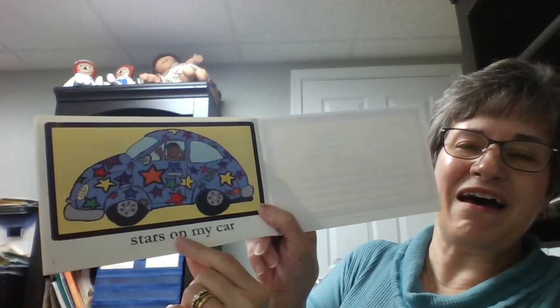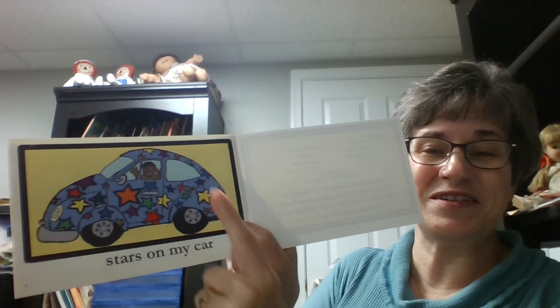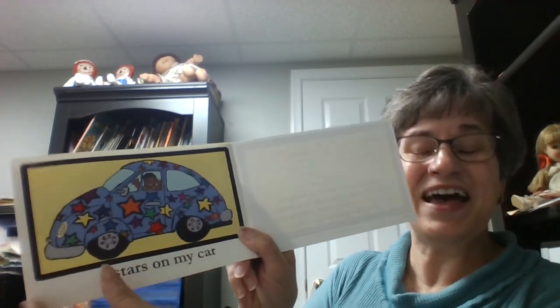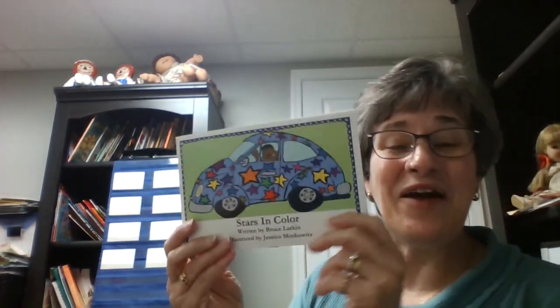Stars on my car! Wow! All those different colors of stars are on this car. How cool is that? I enjoyed reading Stars in Color with you. I hope you enjoyed it too.